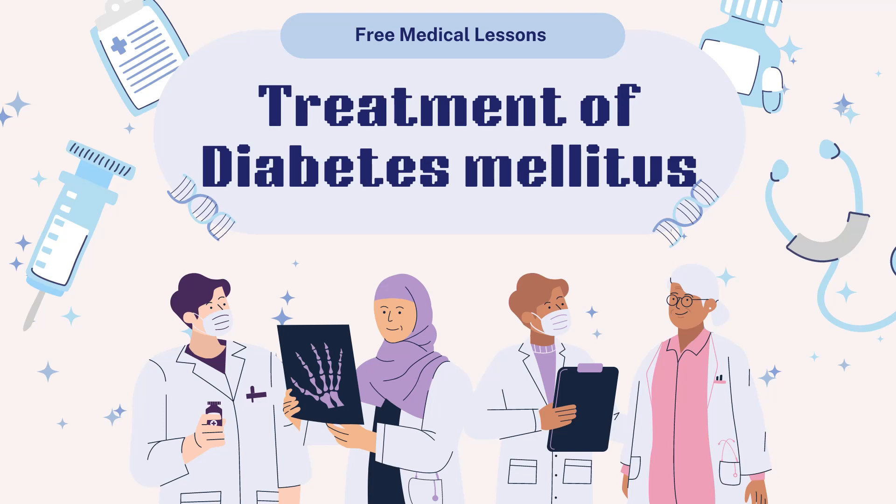This is the last part of the videos related to diabetes mellitus. In this video we will learn about the treatment of all types of diabetes mellitus.